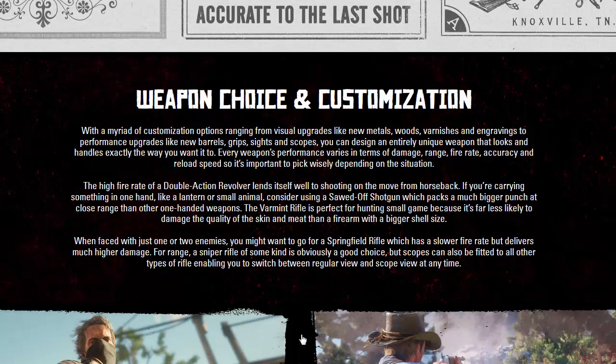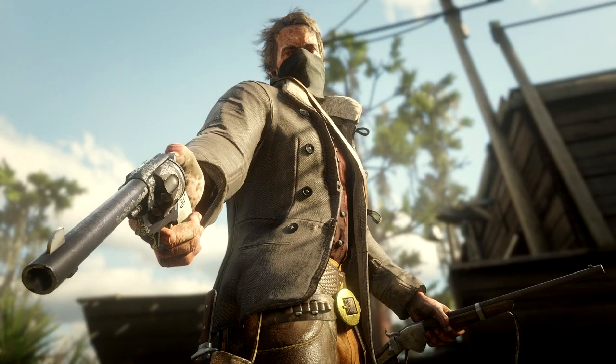If you're carrying something in one hand like a lantern or small animal, consider using a sawed-off shotgun, which packs a much bigger punch at close range than a one-handed weapon. The varmint rifle is perfect for hunting small game because it's far less likely to damage the quality of the skin and meat. When facing just one or two enemies, you might want the Springfield Rifle — slower fire rate but much higher damage. For range, a sniper rifle is an obvious choice, but scopes can also be fitted to all other types of rifles.